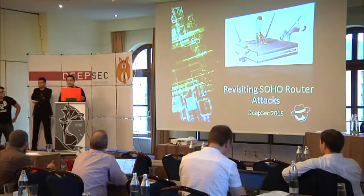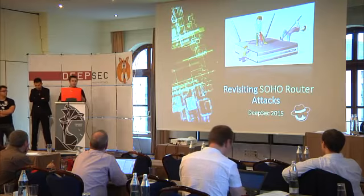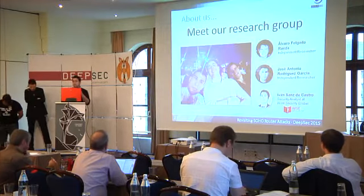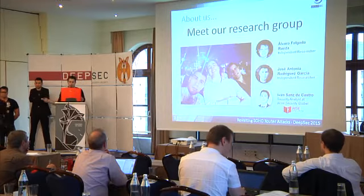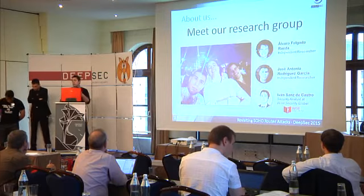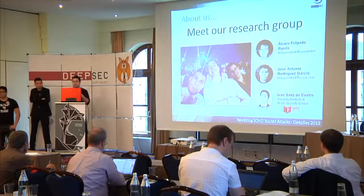Hello everybody. We're glad to be here at DeepSec, and thank you to the organization for Celetino Research. We would like to introduce ourselves. My name is Ivan Sanz. My colleagues are Jose Antonio and Álvaro Folgado. We are a young Spanish research group, and we met each other during a security master's degree. We started researching about SOHO router vulnerabilities for our master's thesis.